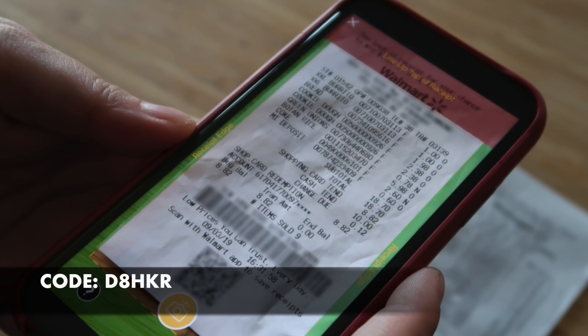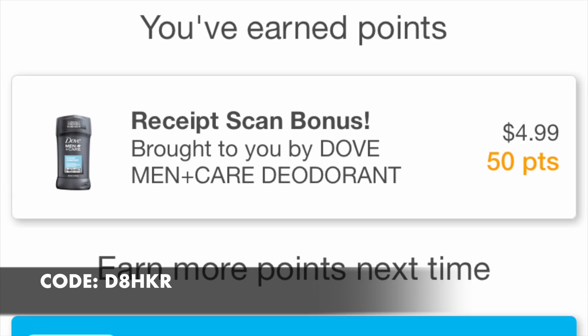This one is my favorite. Check out the link in the notes, use my referral code — it's right there on the screen. When you photograph your first receipt, you're given 2,000 points for anything that you bought in the last week.